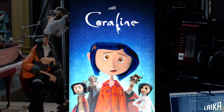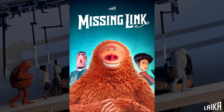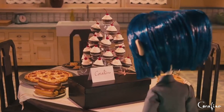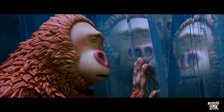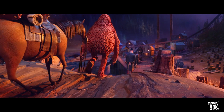Founded 15 years ago, we've produced five feature-length animated films: Coraline, Paranorman, The Boxtrolls, Kubo and the Two Strings, and most recently Missing Link. Over the years we've been very fortunate to receive much recognition for our work. Each of our five films has been nominated for an Academy Award, and most recently Missing Link received a Golden Globe for Best Animated Feature.